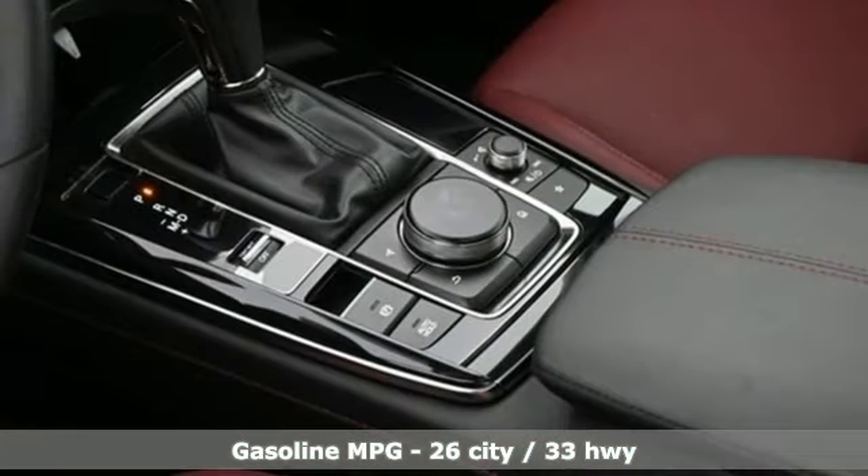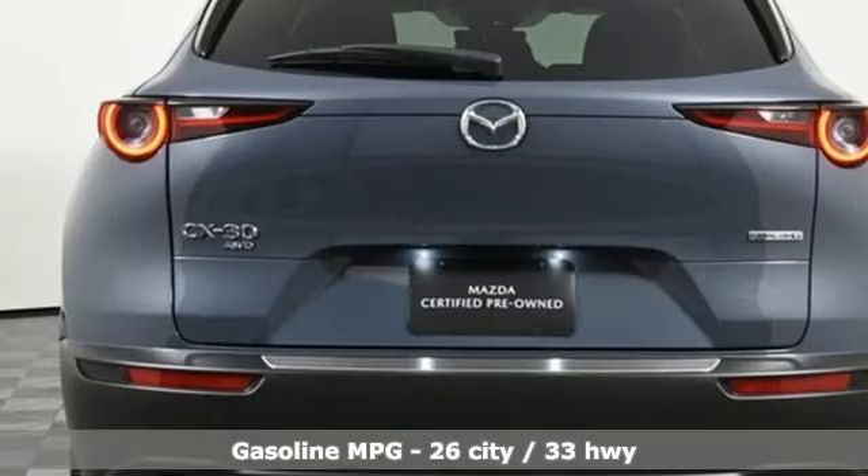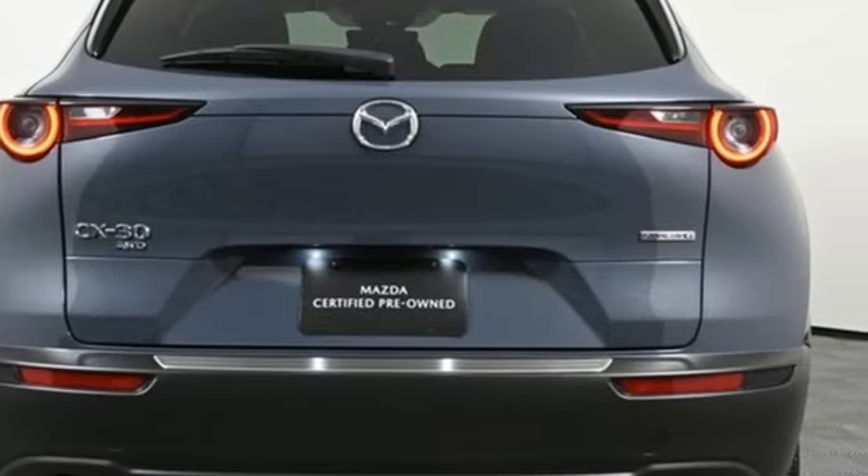It comes with all the amenities you need: inline four-cylinder engine, front heated leather bucket seats, streaming audio, dual zone climate control.